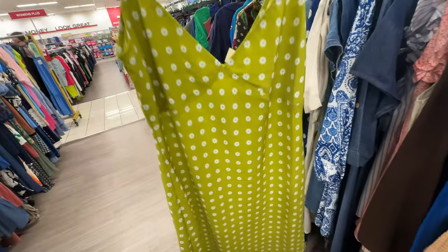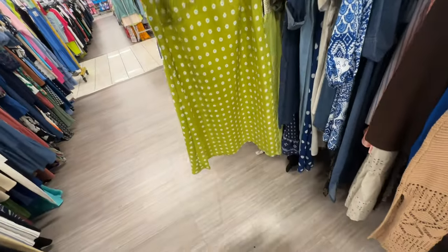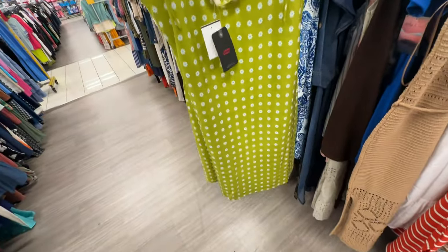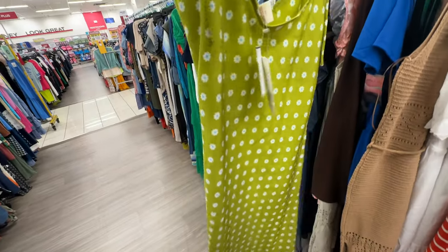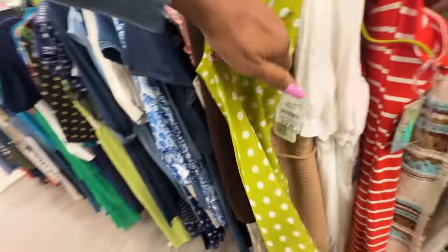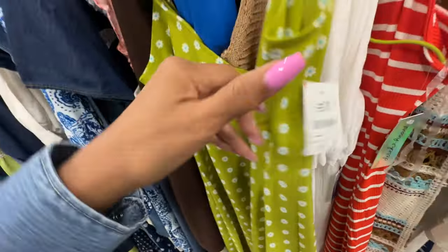This is a nice neon green Levi dress — tie string on the shoulder. This retailed for $64.50. Let me check the price for this little beauty — $13.